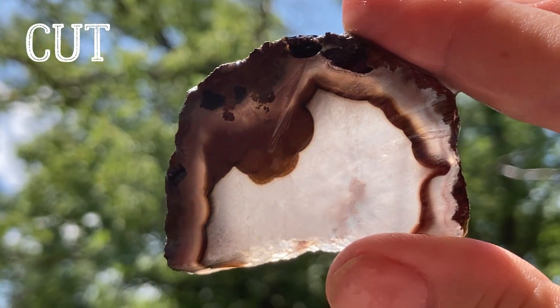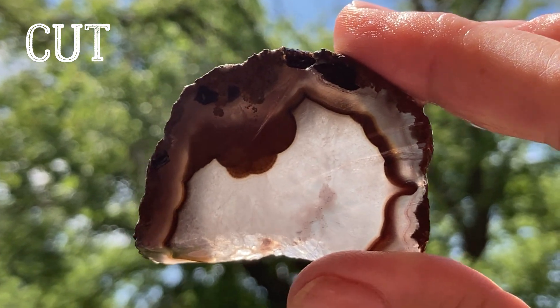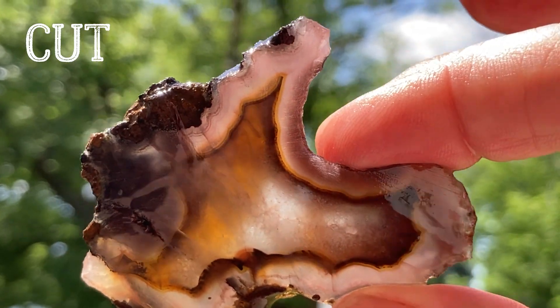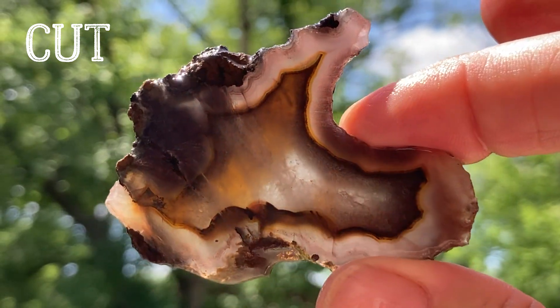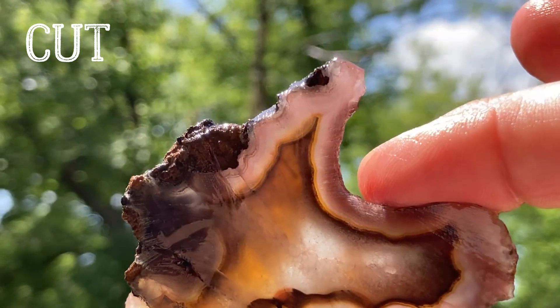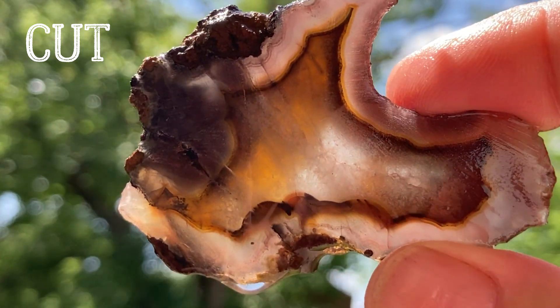That's pretty. It's got agate all around the edge. Oh yeah, that's pretty too. Cold Mountain Thunder Egg - it's got agate all around the edge. Very pretty.